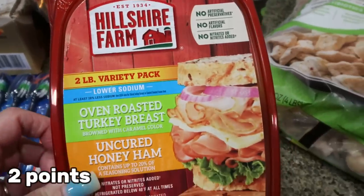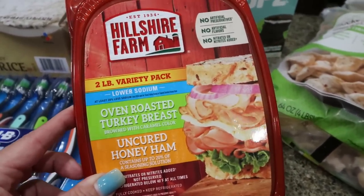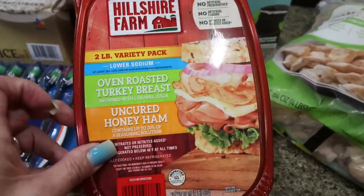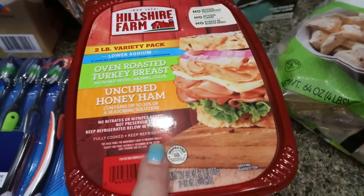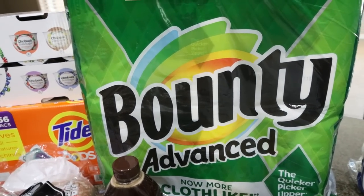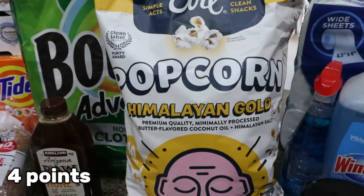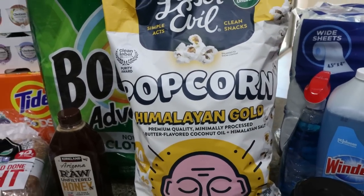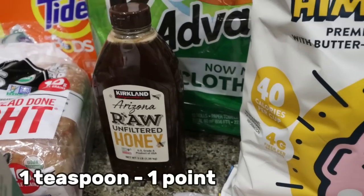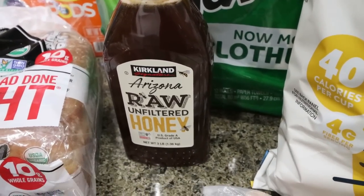I also picked up Hillshire Farm lunch meat — the lower sodium turkey breast and ham. Troy's been on a sandwich kick lately and we like to sometimes make a chop salad and add some good lunch meat. Paper towels — Bounty was actually less expensive than the Kirkland brand because these are currently on coupon. A huge bag of Troy's Himalayan Gold Lesser Evil popcorn, which is a staple in our house. And then I decided to buy honey — just such a better deal at Costco.